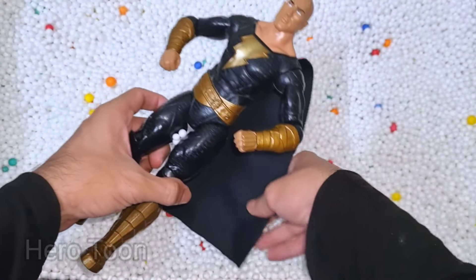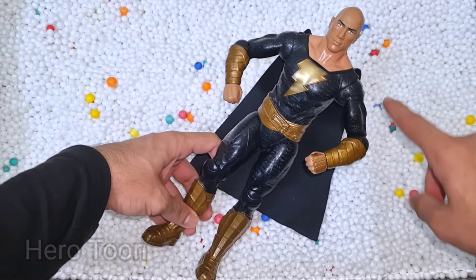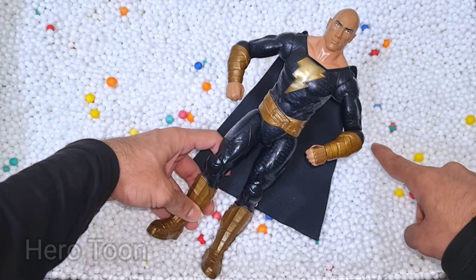What is this guys? Wow guys, look at this so cool looking black cape superhero guys. This is shiny head hero, Black Adam. Let's check the next one inside you guys.